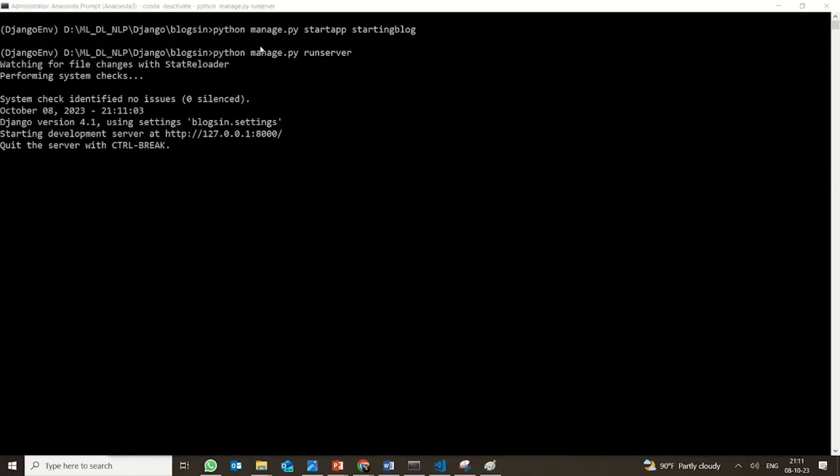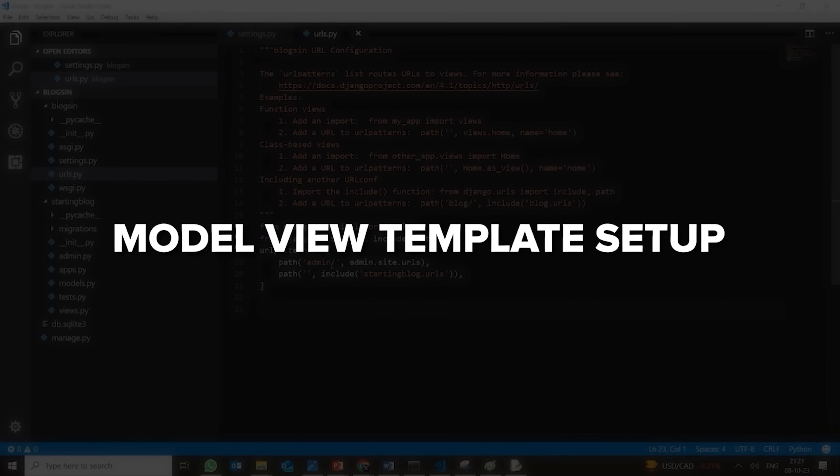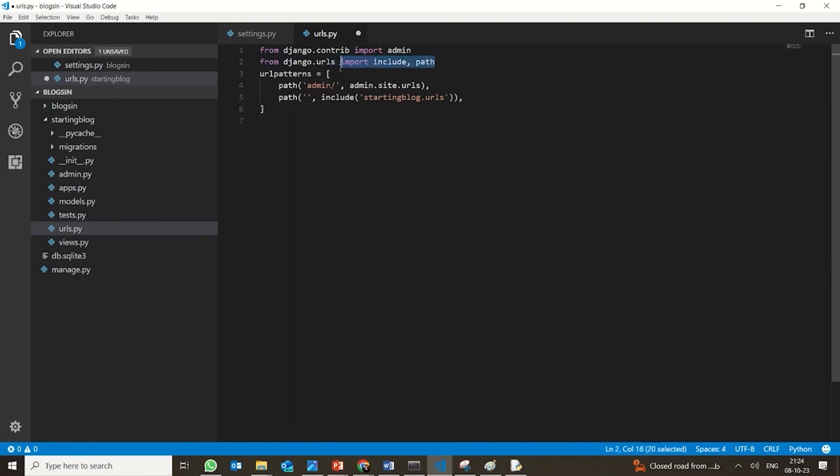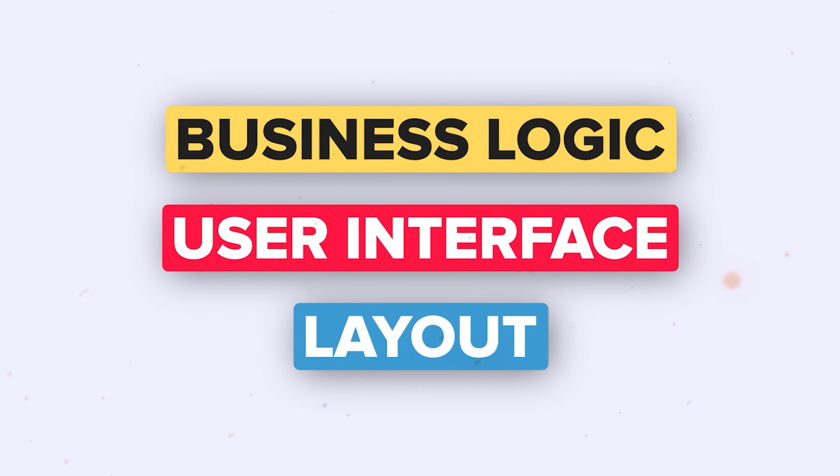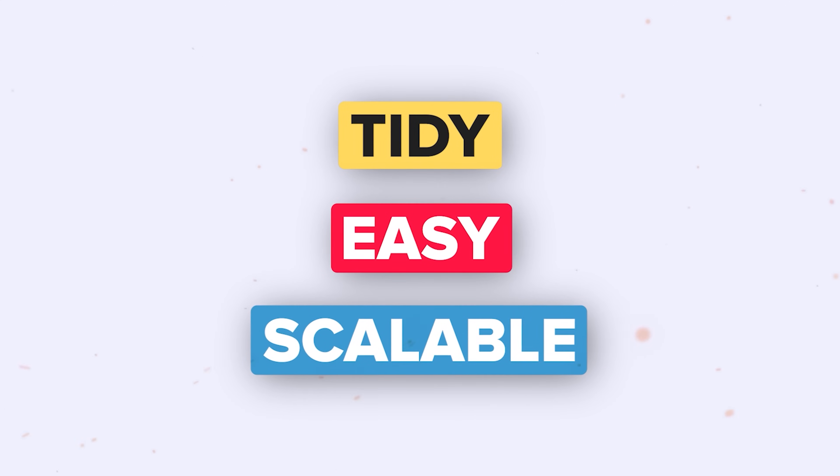And here are some other important features Django offers. Django uses a model-view-template setup. Think of it as splitting your app into three parts: business logic, user interface and layout. This helps keep your code tidy, easy to manage and scalable.